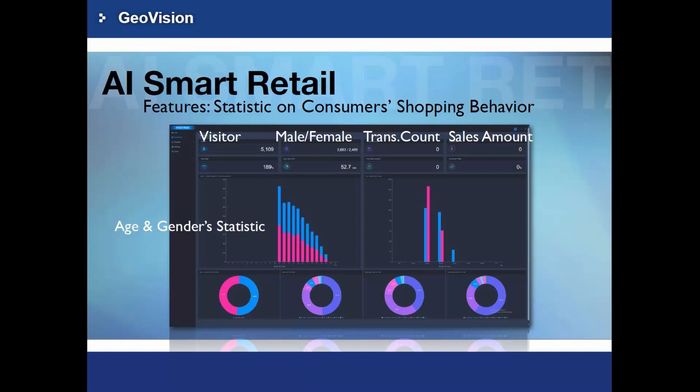The AI Smart Retail uses video analytics technology to allow retailers to optimize operations by responding quickly to customers' needs and market trends. Through an interactive dashboard, store managers can harness real-time in-store analytics to capture shoppers' interest at every touchpoint.